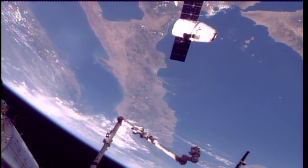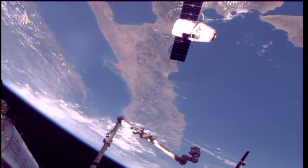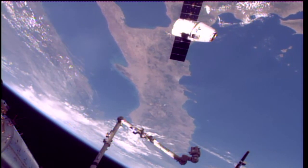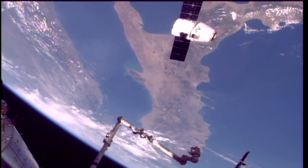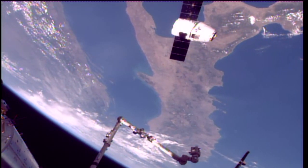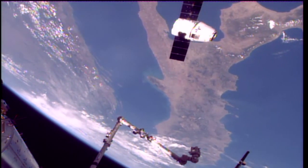The International Space Station and Dragon now passing over the home country of Paolo Nespoli — Italy. You can just see the boot at the top of your screen. You're looking at sort of an upside-down view of the Earth as the International Space Station and Dragon travel at 17,500 miles per hour, just 253 statute miles above the Earth right now.